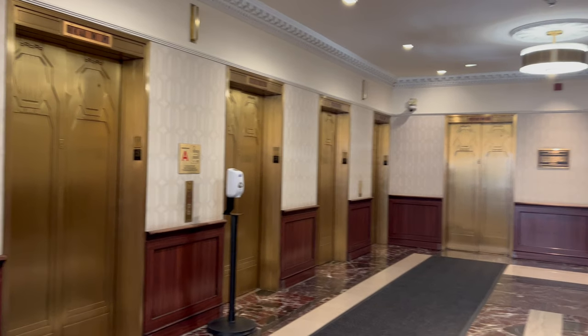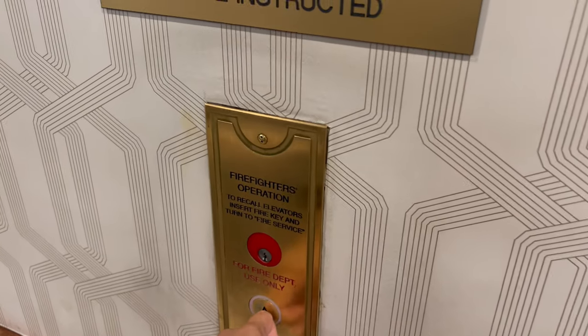My room was ready around two o'clock. Still a little upset about paying five dollars for a closet to babysit my bag for three hours, I checked the bags out and headed to my room.